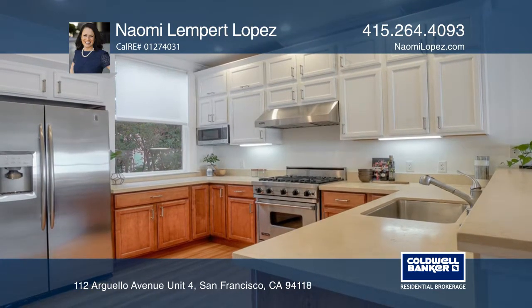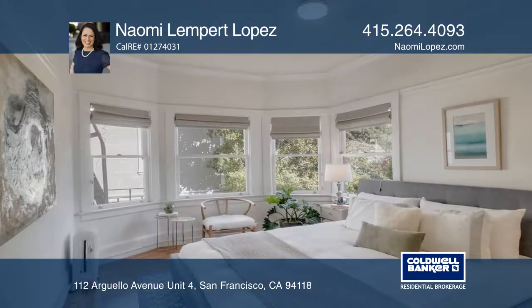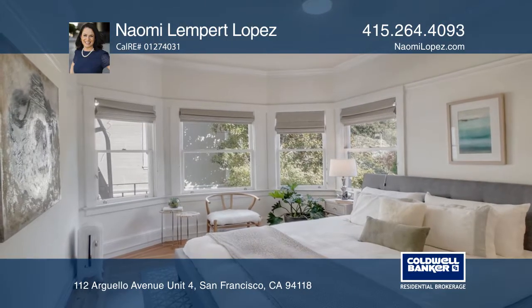The updated open kitchen with soapstone counters, a Viking gas stove and hood, custom cabinets, and a breakfast bar extends to the main living and dining space.